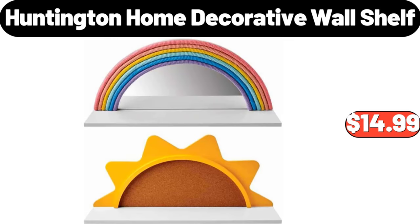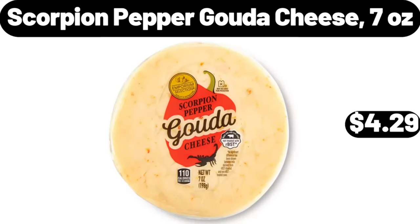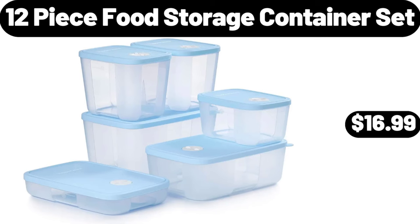Huntington Home decorative wall shelf, $14.99. Stand up pouch bags, 100 pack, $5.99. Scorpion pepper gouda cheese, 7 ounces, $4.99. 12 piece food storage container set, $16.99.